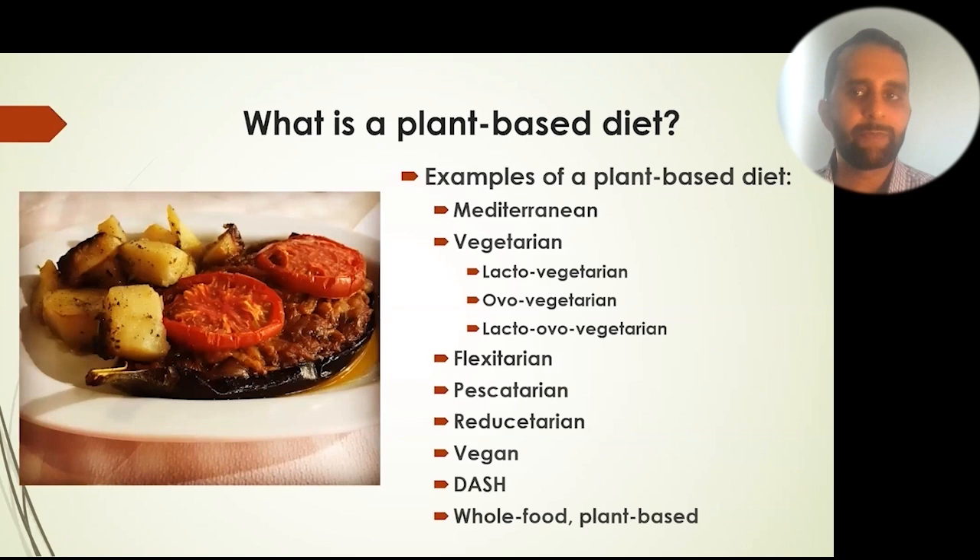Examples of a plant-based diet include a Mediterranean diet, a vegetarian diet (with several subtypes), a flexitarian diet, a pescatarian diet, a reducetarian diet, a vegan diet, a DASH diet, and a whole food plant-based diet.